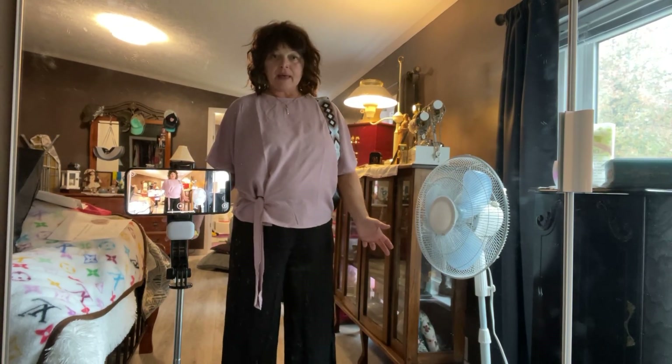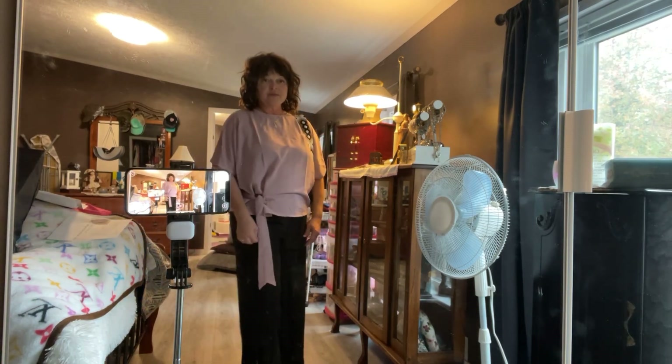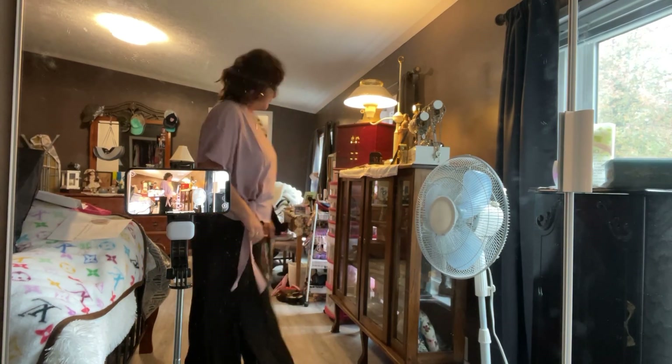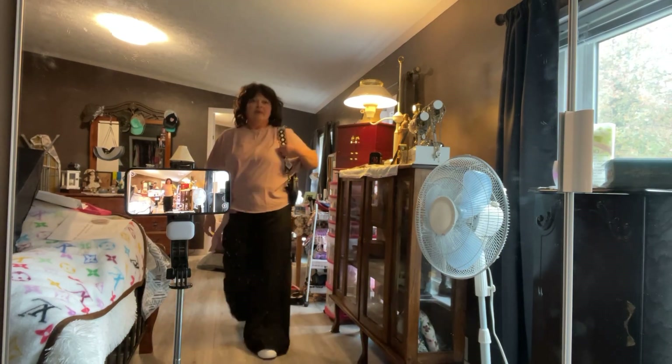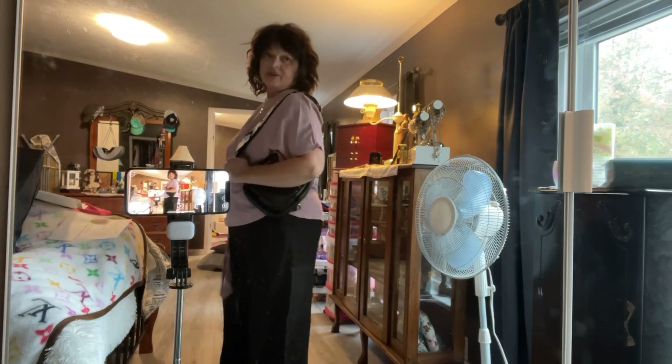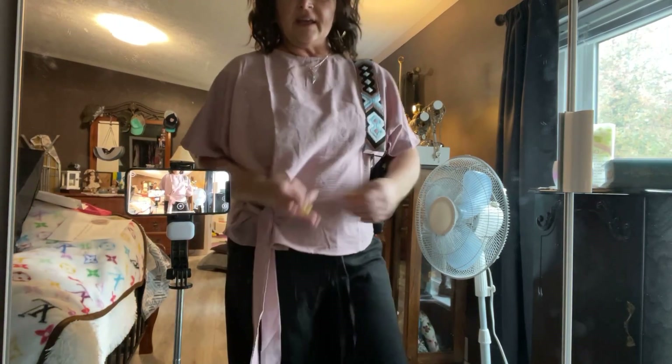You could dress it up or dress it down a little with tennis shoes. I feel really comfortable. I got several white and black tennis shoes from Temu that would be perfect with this outfit, or you could put a heel on. I just thought this bag would look really cute with this outfit.